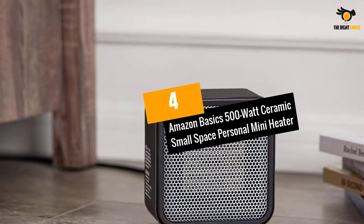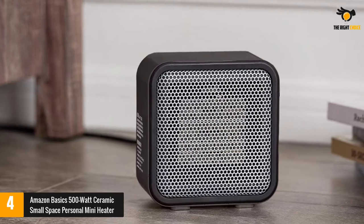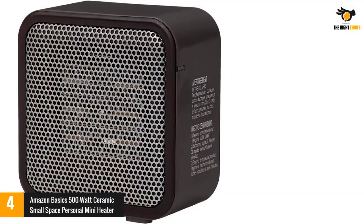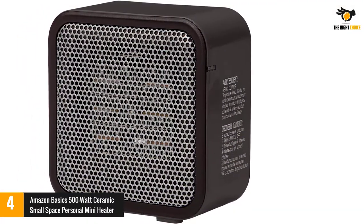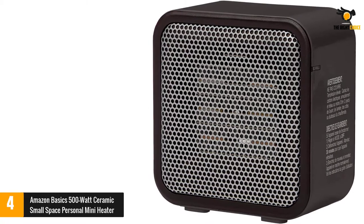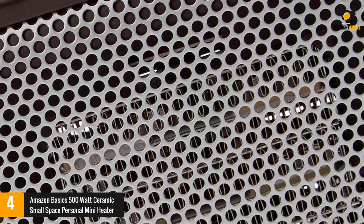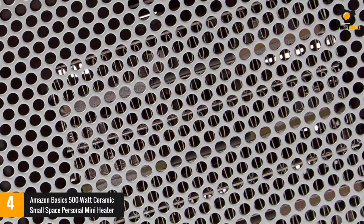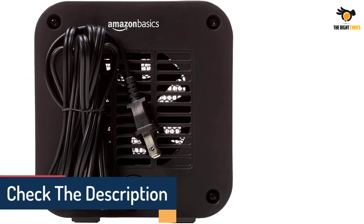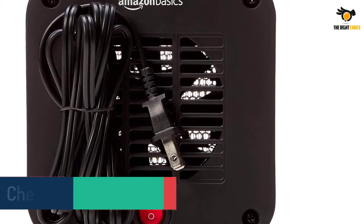At number 4: the Amazon Basics 500-Watt Ceramic Small Space Personal Mini Heater. This miniature space heater doesn't have an adjustable temperature, just an on and off switch, but hundreds say that it's still very effective. 'For the size and price this thing puts out some serious heat,' says one reviewer, who appreciates that the small size ensures she doesn't blow a fuse. Another reviewer likes how the heater automatically turns off when it's not standing upright — like when she kicked it over accidentally. One customer notes that for those with pets this feature is especially useful, because if the dog tips it over it will also shut off. 'It is pretty quiet and that was important to me,' they add, noting the sound doesn't disturb their sleep.